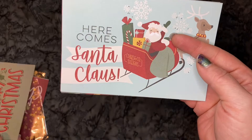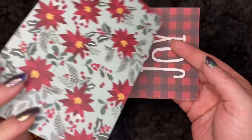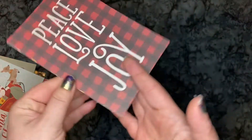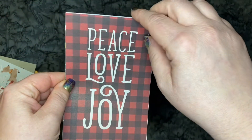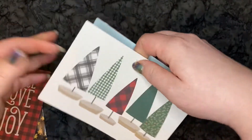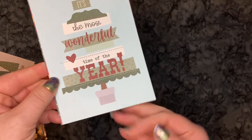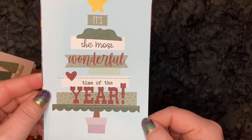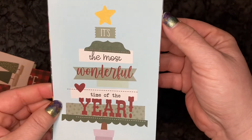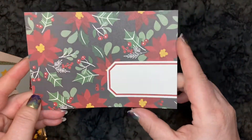We got 'Merry Christmas,' 'Here Comes Santa Claus,' and they all have the poinsettias. 'Peace, Love, and Joy.' 'Merry Christmas' trees. 'It's the Most Wonderful Time of Year.' And just a cute little postcard or something to use for collage. Super cute.